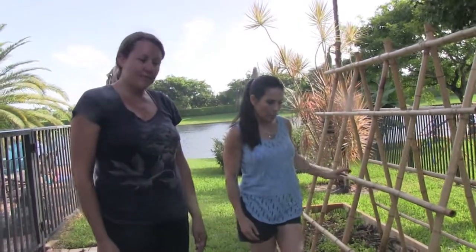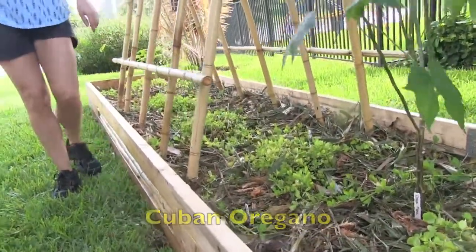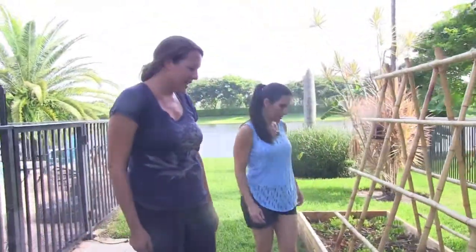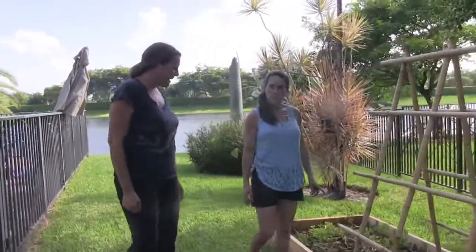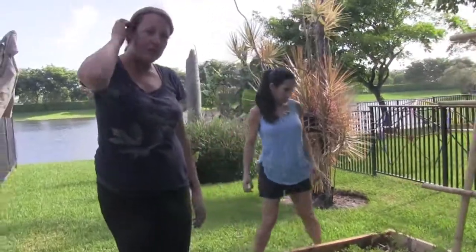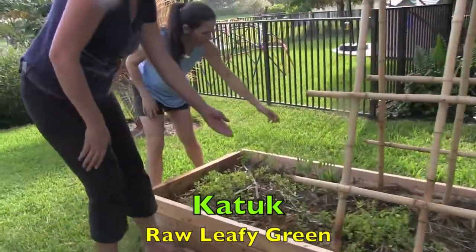And there's some Cuban oregano right down here. Little tiny one, which will be beautiful — green and white, tastes delicious. We have katuk, which is a wonderful raw leafy green with edible flowers right here.